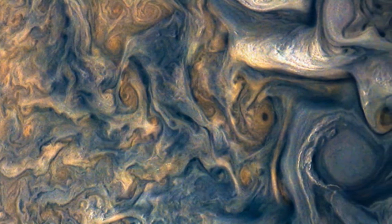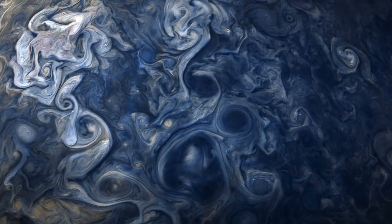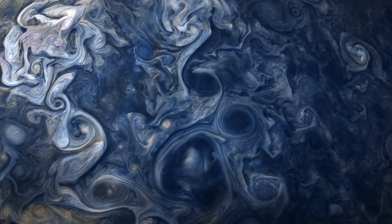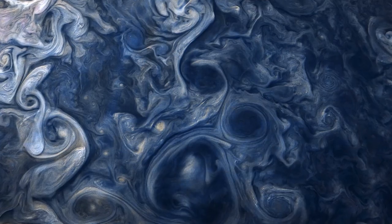Look at these color-enhanced, mesmerizing images. The pictures you see are ultra close-up images taken from Juno as it was 4,000 to 10,000 kilometers from the clouds. That may seem like long distances, but it's not next to Jupiter, which has a diameter of over 140,000 kilometers.